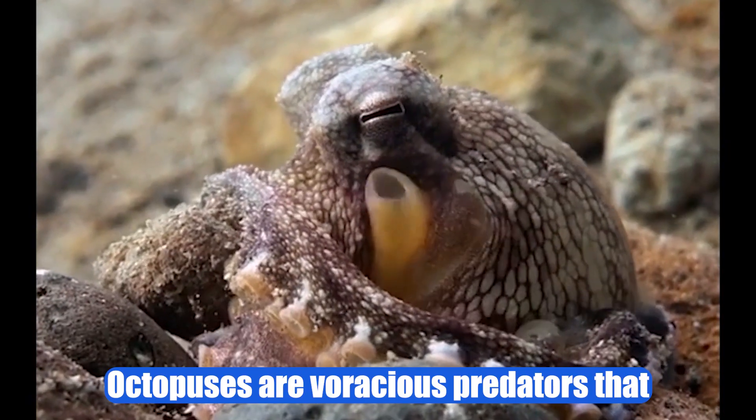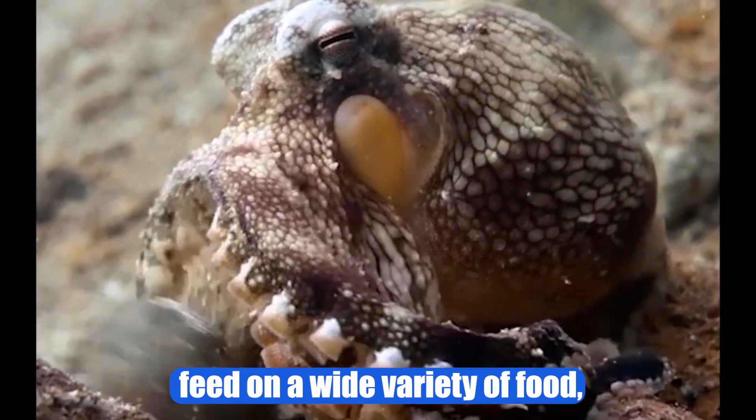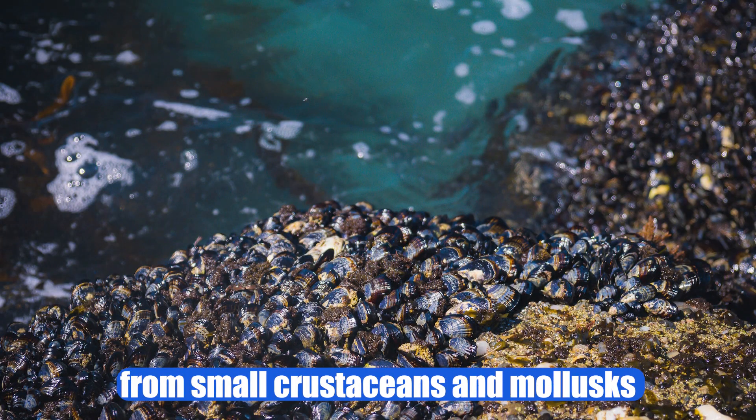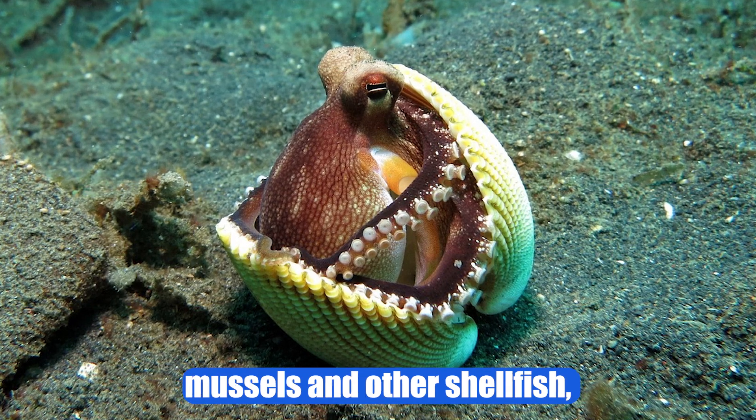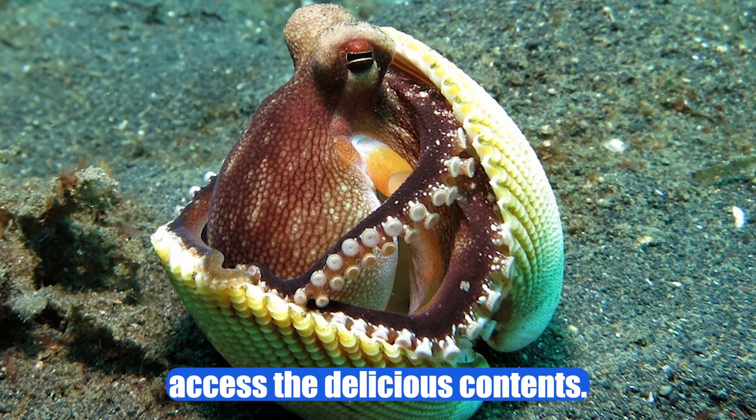Feeding. Octopuses are voracious predators that feed on a wide variety of food, ranging from small crustaceans and mollusks to larger fish and crabs. They are known for their ability to open shells of mussels and other shellfish, allowing them to access the delicious contents.